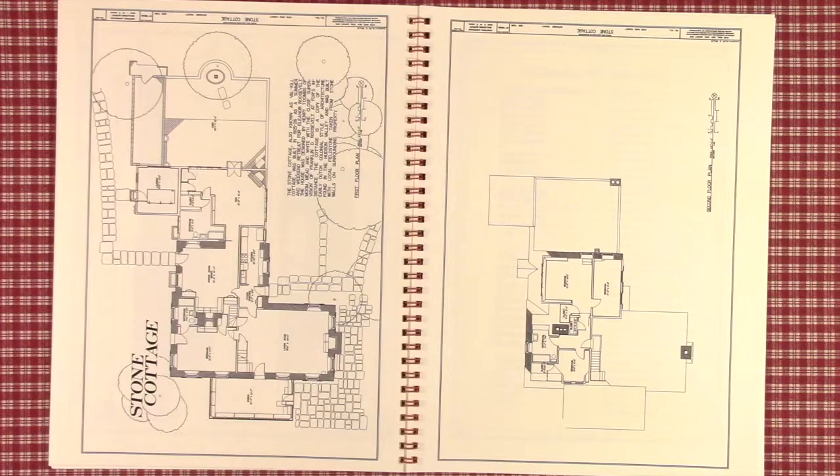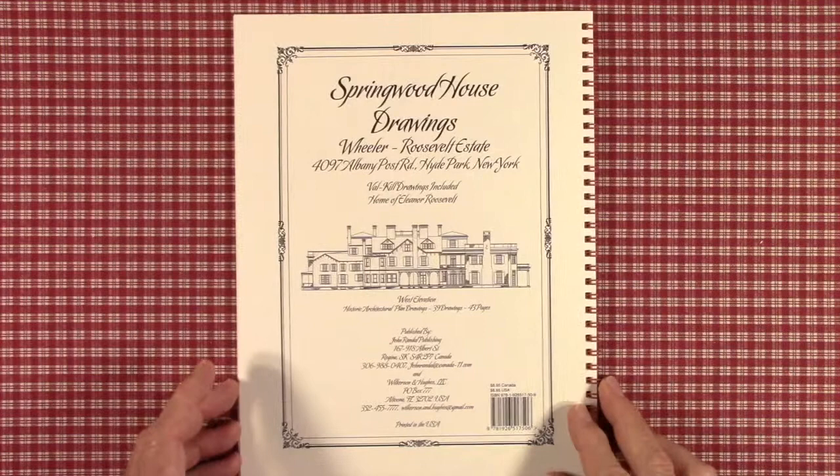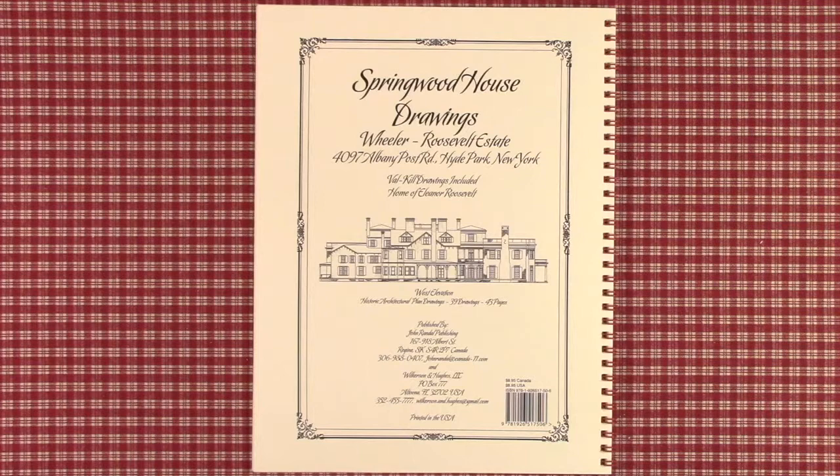That concludes the book. It's part of our architectural series and our heritage. The price is $8.95, available from Amazon.com. It's also listed on eBay, and the ISBN code is 978-1926-517-506. It's 39 drawings and 43 pages. Please click on our Like button to encourage others to view it. Thank you for watching.